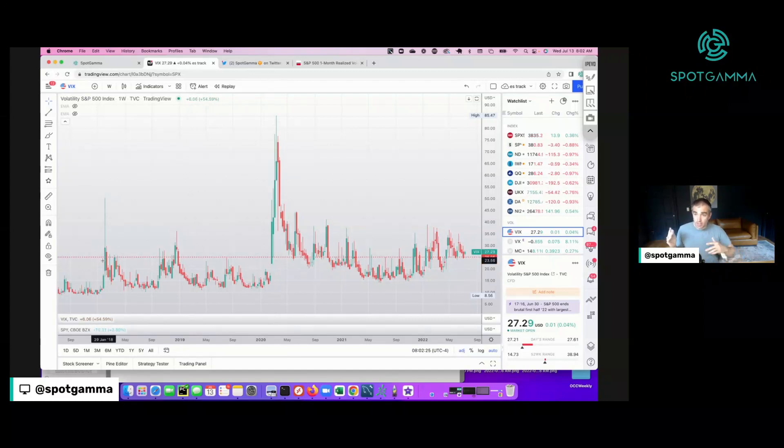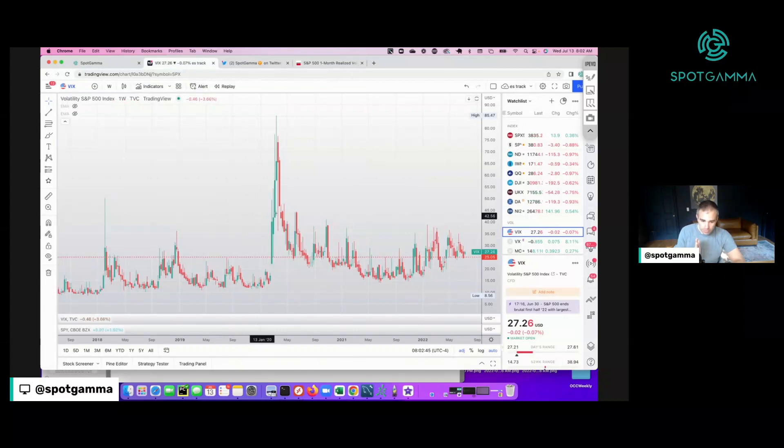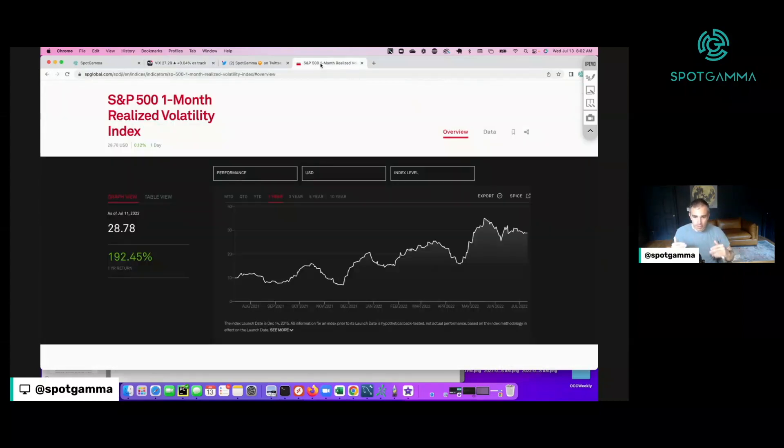What happens here is we get an initial crash, the market stabilizes, starts to rally, the VIX comes down, but we still have the crash embedded in the 30-day window. So if you look at one-month realized volatility — you can go to S&P Global for this — you can see that we're about a 28 currently, and the VIX is roughly at 27 here going into the CPI. So the VIX is under that 30-day realized volatility.